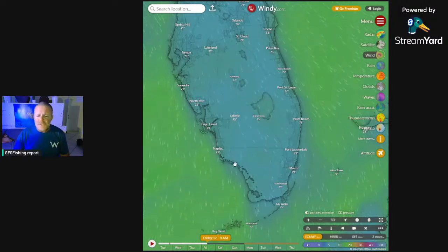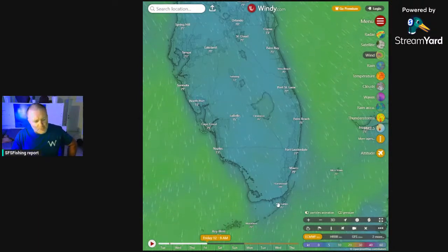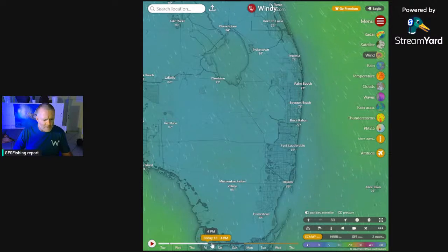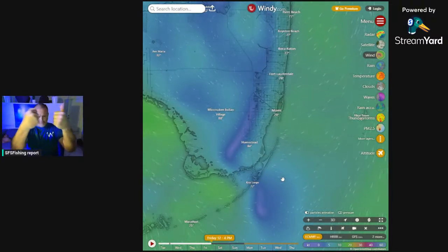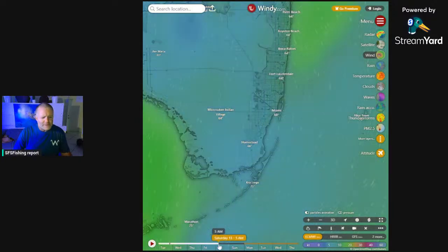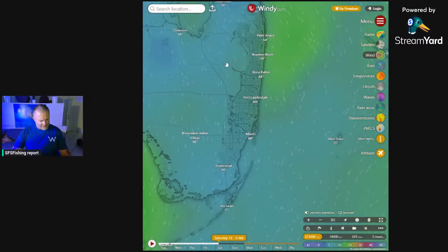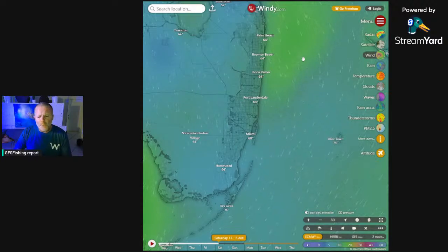Thursday night the front pushes through, winds start to dissipate, and shift westerly. By Friday, around Fort Lauderdale and Miami, winds drop below 10 miles an hour. In Everglades National Park and down in the Keys it may lay down a bit. Palm Beach will also see a slight laydown. Friday afternoon there's a wind convergence near Key Largo — you might find a dead spot and be able to get out for an afternoon trip.